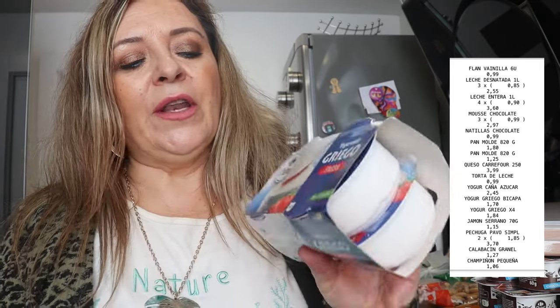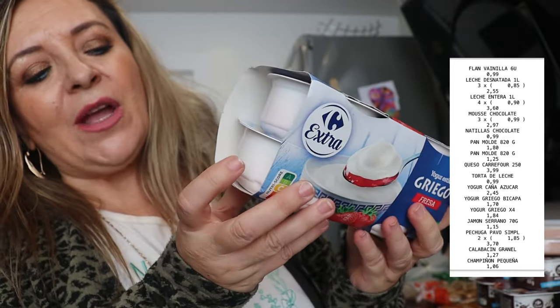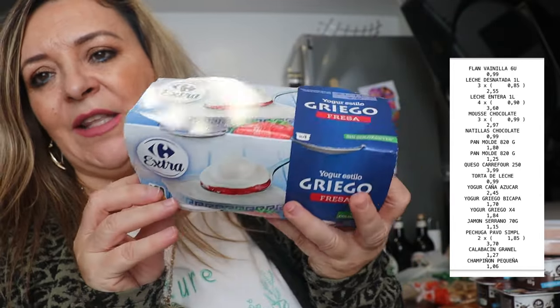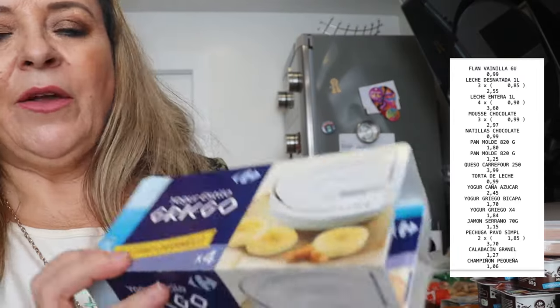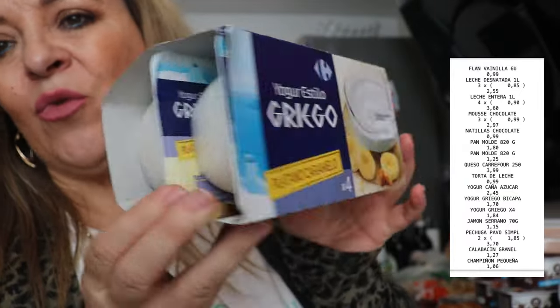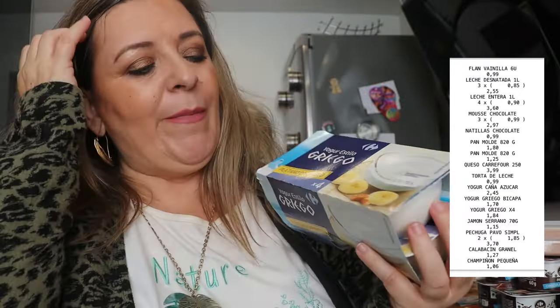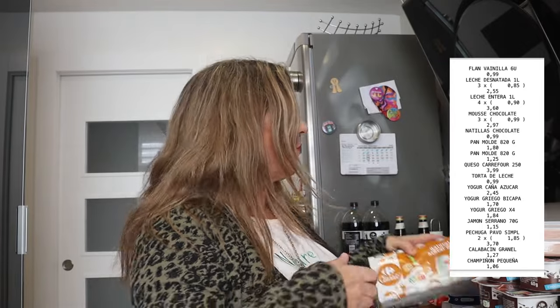Yogur estilo griego de fresa: están muy ricos porque viene la parte blanca del yogur griego y luego al fondo viene su fresita. Están buenísimos, de Mercadona. Y el mismo pero con plátano y caramelo, también está riquísimo. Es que en casa nos gusta muchísimo, sobre todo a mí — que es la que me los compré para mí — me encantan los griegos que tienen su base con frutita de fresa o de caramelo.